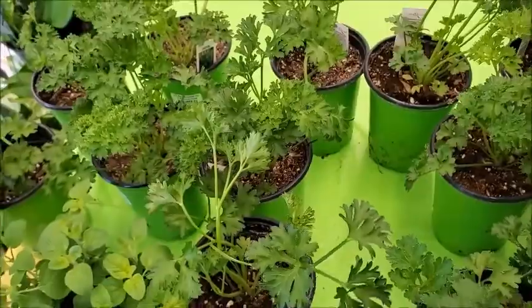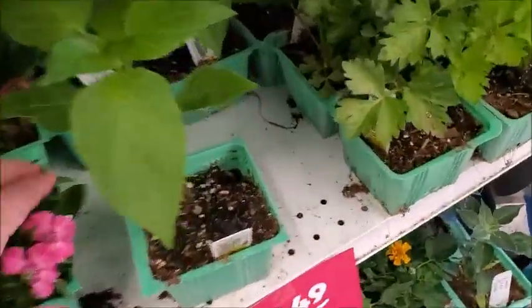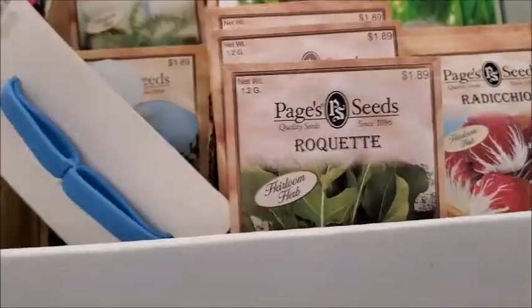Curled parsley. It says Anaheim chili for $1.49 and there's a couple of them. I think I'm gonna go ahead and try and grow some Anaheim chilies — some seeds.